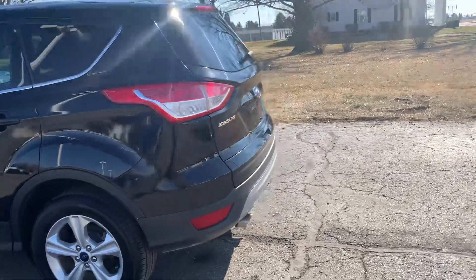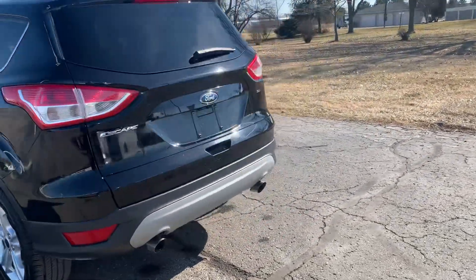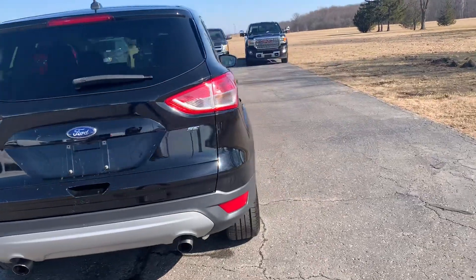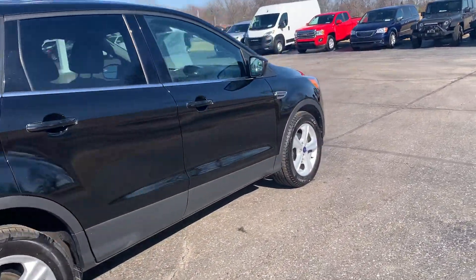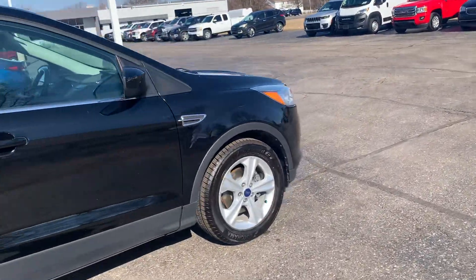This one's in pretty decent shape along the outside. Tires look good all the way around — I'll show you one as an example.